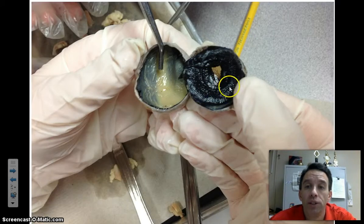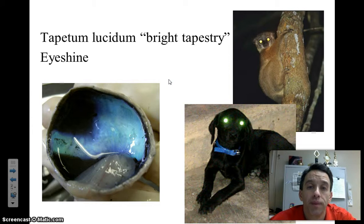Here's an example from the sheep dissection. These are the ciliary bodies. This is where the lens would normally be located. We're looking at the back of the iris here. Here is the clear cornea, and these are some other structures that we'll be mentioning shortly. Here's part of the choroid layer, and this is the bright tapestry — the tapetum lucidum — showing eye shine in nocturnal animals.